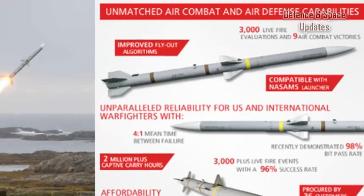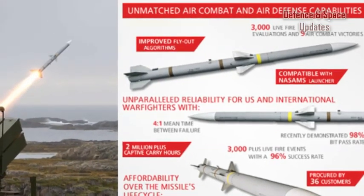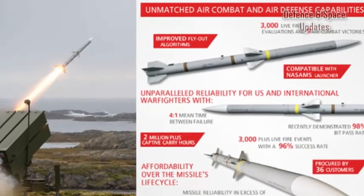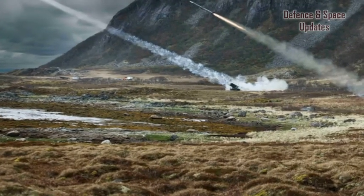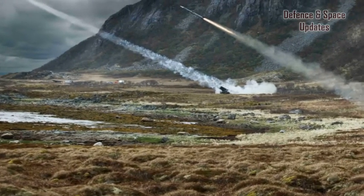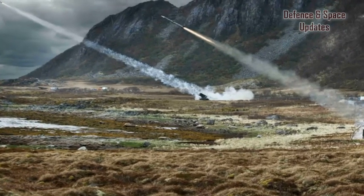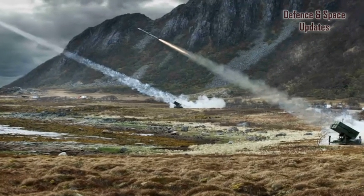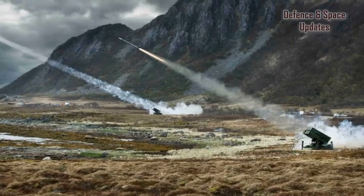The primary weapon of the system is the AIM-120 AMRAAM. The Raytheon MPQ-64-F1 Sentinel High Resolution 3D Pencil Beam Surveillance Radar is fitted to the NASAMS to detect and track targets. The missile system is also fitted with AMRAAM launchers, a passive electro-optic and infrared sensor, a hard real-time communication network and an embedded and stand-alone mission planning tool.